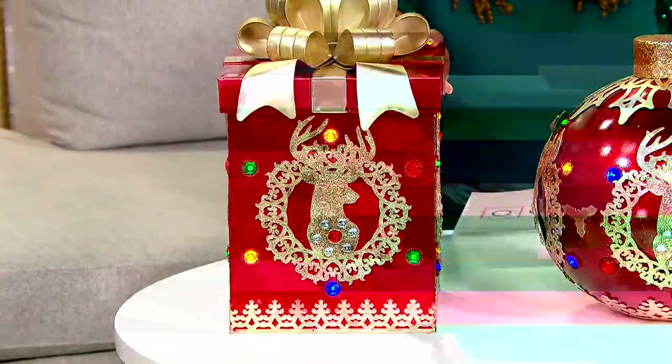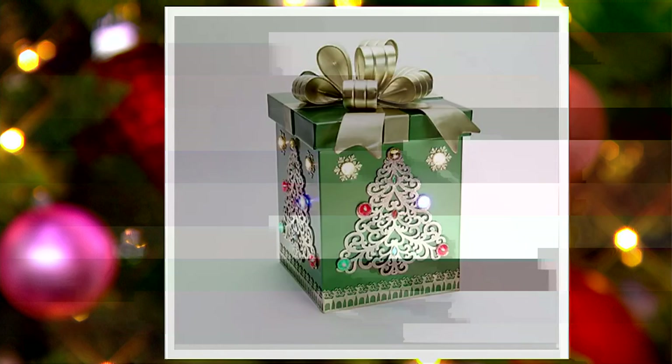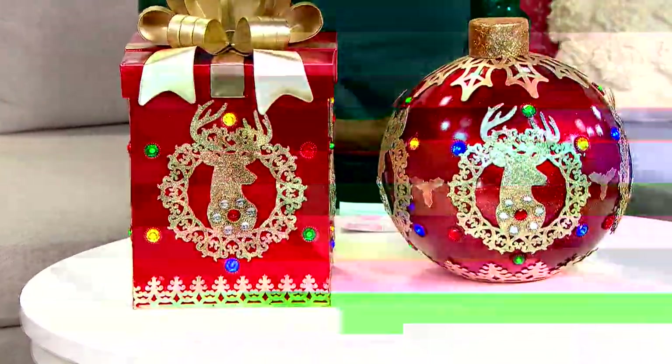Two other color options: we have it in champagne — that kind of silver and gold if you like to decorate that way. And then we also have it in your traditional gorgeous green with that beautiful Christmas tree. All of those really beautiful different motifs on it. The green has the Christmas trees, the red has the reindeer, and we'll show you the motif on the champagne as well. Let's bring in Melissa Epps Wilding on video to tell you more about these gorgeous ornaments.